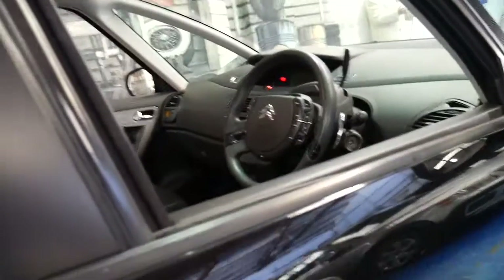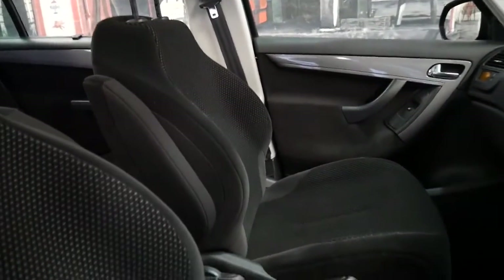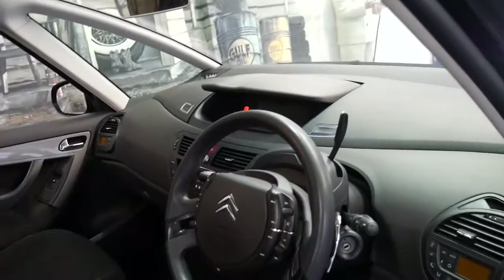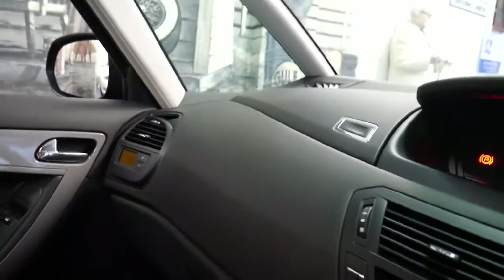It's got a very nice set of Michelin tyres and it drives beautifully. It's got the 16-valve diesel engine and climate control, and we'll start it up.